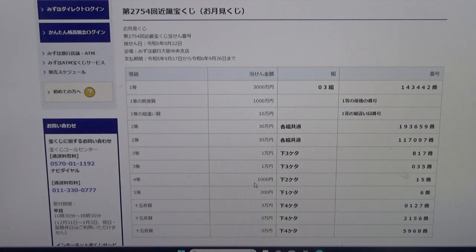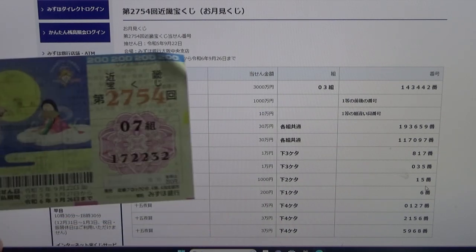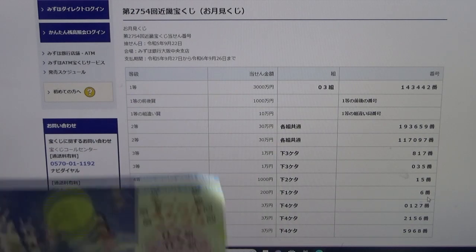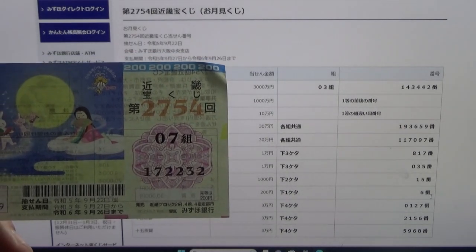To win the fourth prize, Senen — the last two numbers of your ticket must be 15. I have 32, no good. To win the fifth prize, Nihakuen — your last number must be a 6. I have a 2, no good for me.